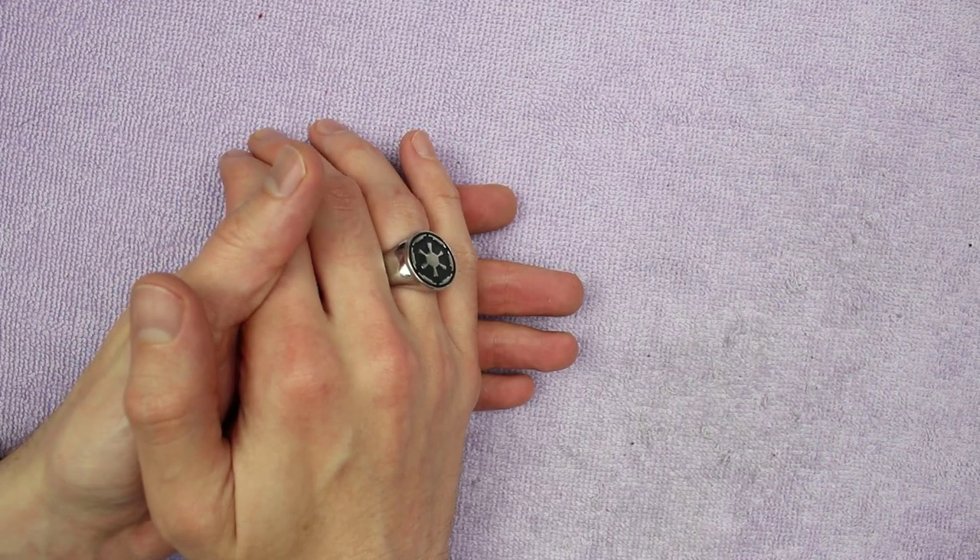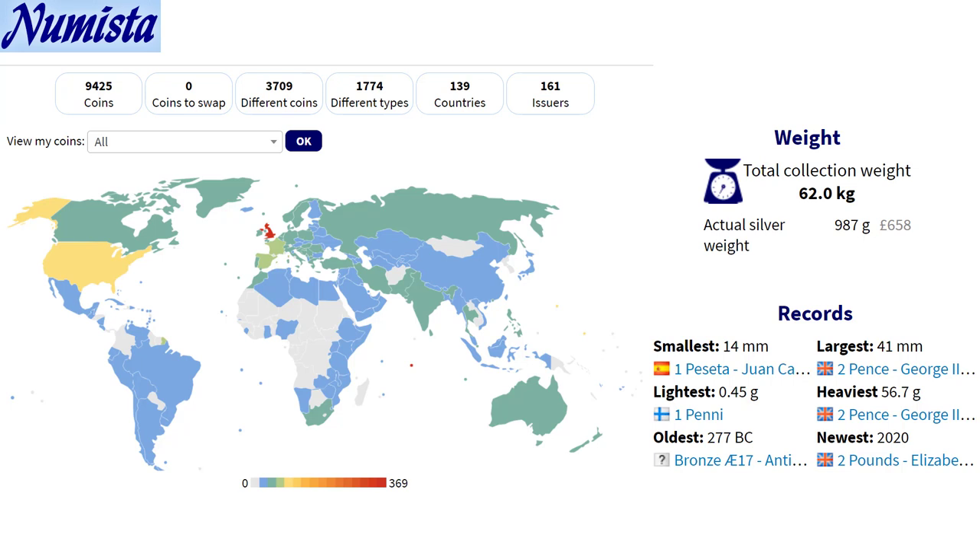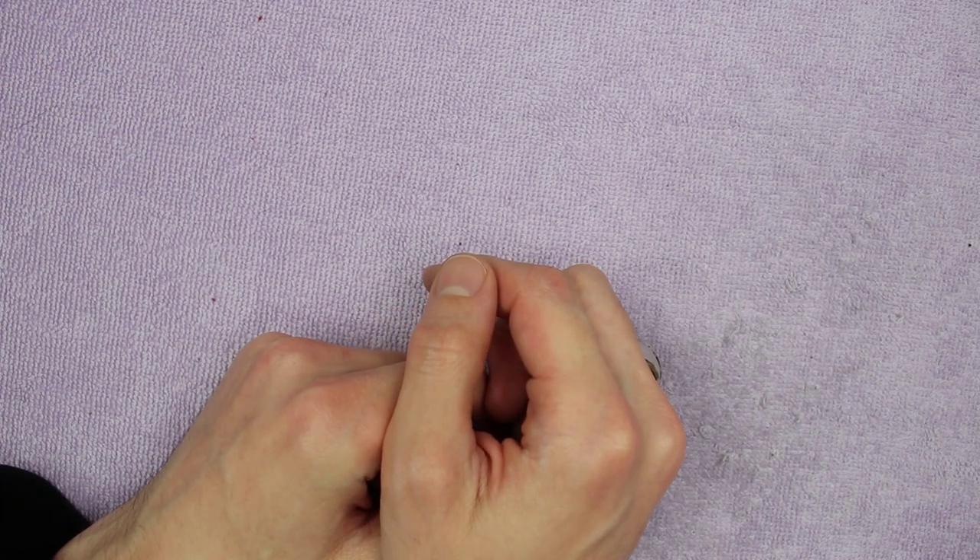First off, we'll have a look at the front page of my New Mister. New Mister is a free website that I use to log my coin collection on — I highly recommend it, I think it's a fantastic site. There's so much information and it's really neat seeing that heat map of the world to see where all your coins are from. We'll revisit this screenshot at the end of the video to see how this video has affected my collection. Also, I'm not sponsored by New Mister and I don't get any incentive to send you over there — I just think it's an invaluable tool. But without further ado, let's look at some coins.